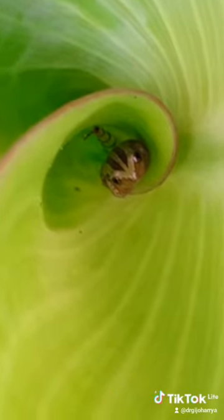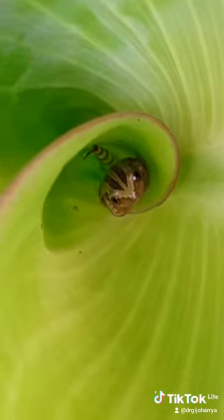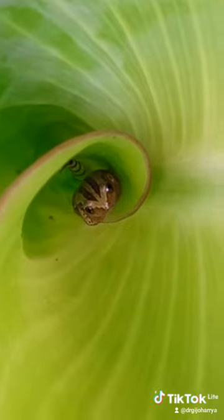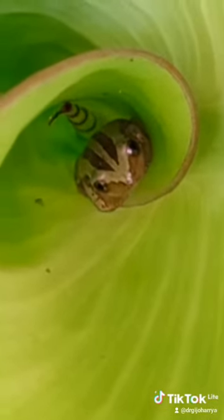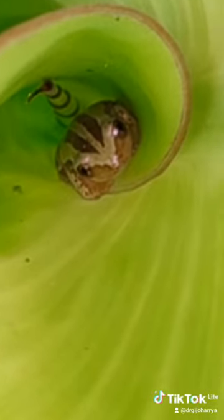Those caecilians look like earthworms or snakes, and those amphibians are in the Order Apoda — those that do not have limbs. This particular tree frog, however, belongs to the Order Anura, as it does not have a tail.